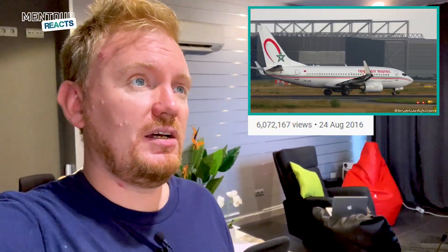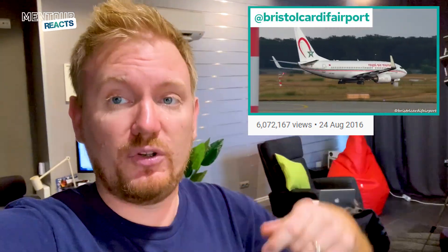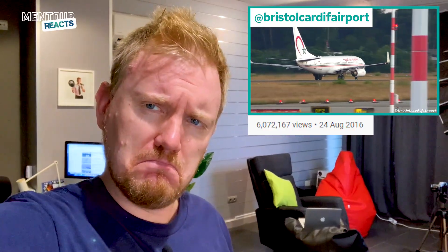Have you ever seen a video on maybe Twitter or YouTube and when you saw the video you thought, I know exactly what's happened here? Maybe you've even written a comment about it, and then you found out that what actually happened was something completely different. Well, in today's video I'm going to have a look at one of the more viral aviation clips that have hit YouTube during the last few years. They have more than six million views at the moment, and it was shot by a really good flight spotter channel called Bristol Cardiff Airport — linked to the original clip down here. I bet that at the end of this video you're going to have one of those moments.